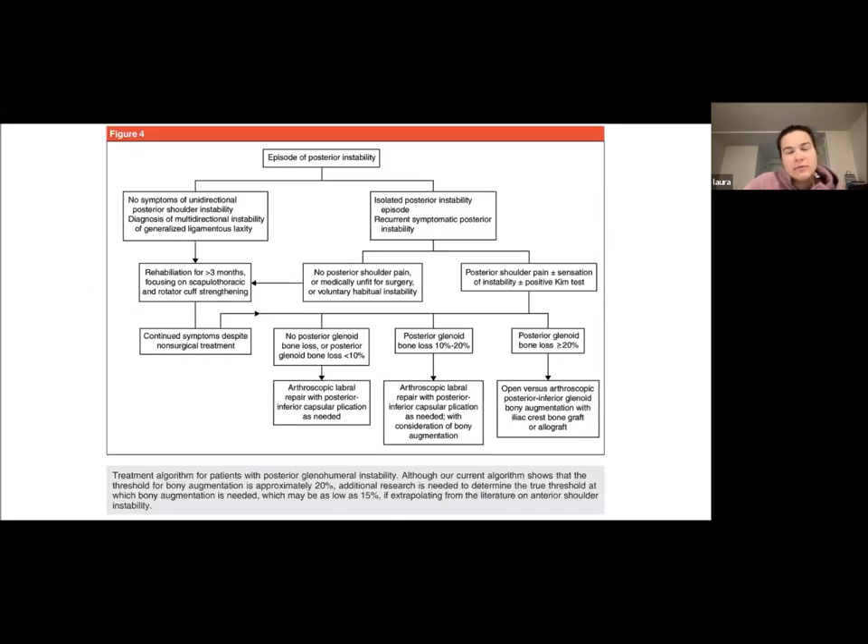For isolated posterior instability, the algorithm considers examination findings and whether the patient is quite unstable, then looks at posterior glenoid bone loss. Less than 10% bone loss may be managed with arthroscopic labral repair. Greater than 20% may require a bony procedure — a bony block done open.